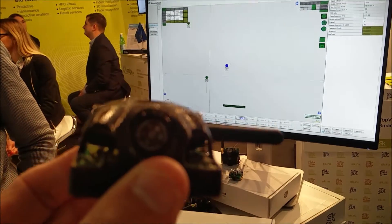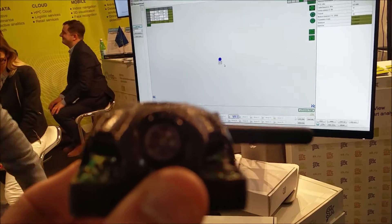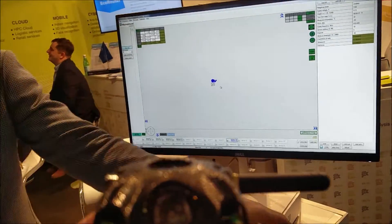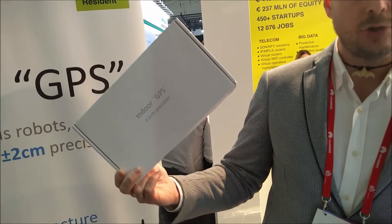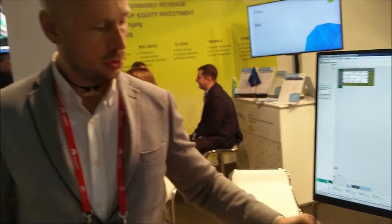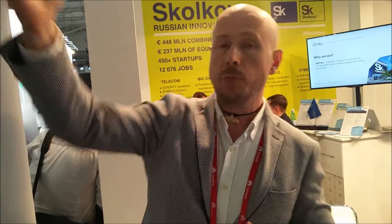I think this is great. I'm here with Maxim from Marvell Mind. Can you tell us a bit more? So yes, they are offering a ready-to-use out-of-the-box solution which consists of four stationary beacons, one mobile beacon which is held, and one controller which is controlling all the system.